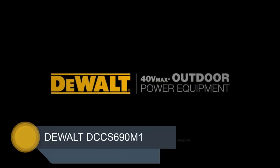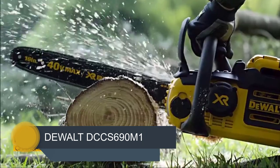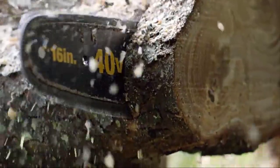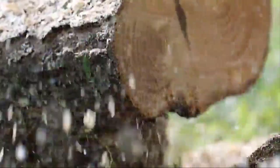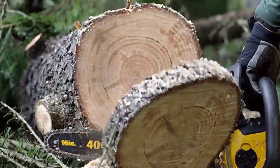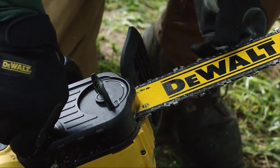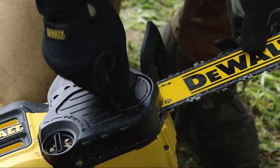Number 5: DEWALT DCCS690M1. When it comes to power tools, DEWALT definitely plays in the major league. The DEWALT DCCS690M1 40V 4AH chainsaw represents their first foray into this market and is everything you would expect of a power tool produced by this excellent manufacturer.